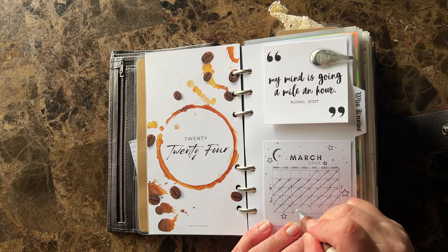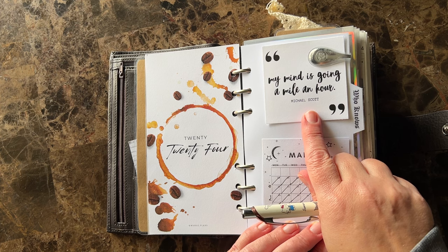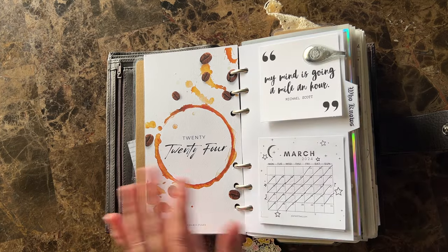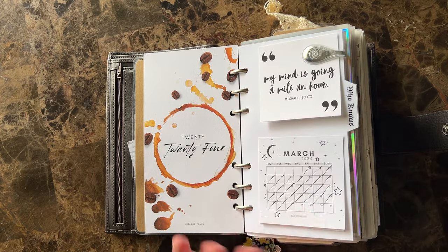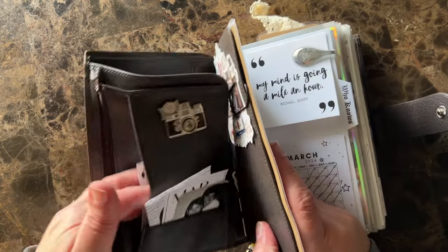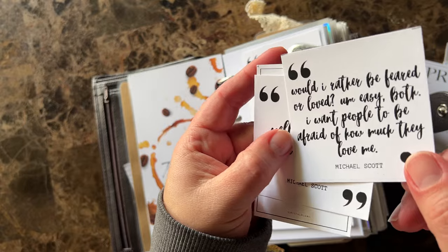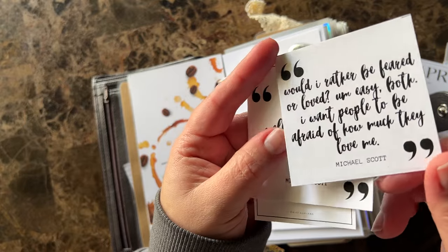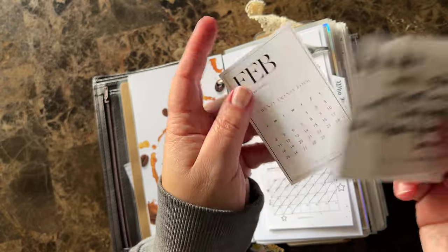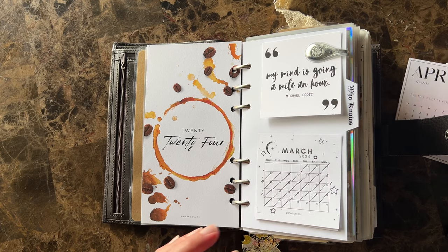We are going to mark off today. I just added these — they're freebies from Vixie Plans. She's on Instagram and has a whole freebies section with cute stuff. She's got a ton of these; they're all quotes from The Office. This is probably one of my favorite quotes from Michael Scott, and then this one also is a favorite. There are way more than that — I just happen to have these three that I put in here to start with.